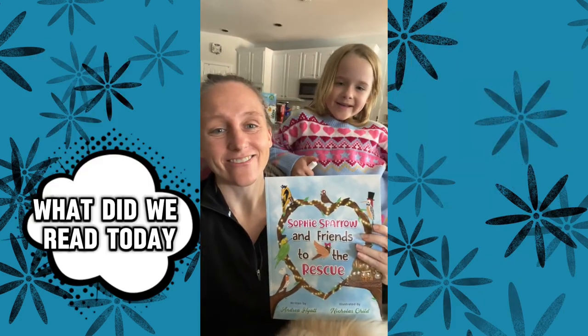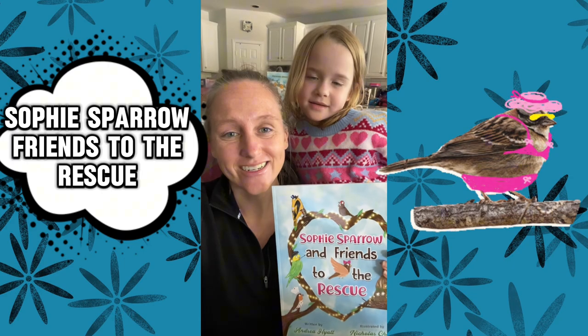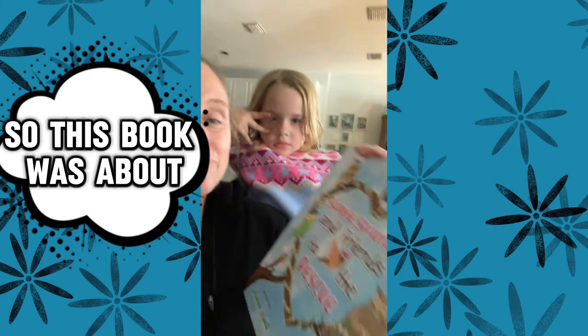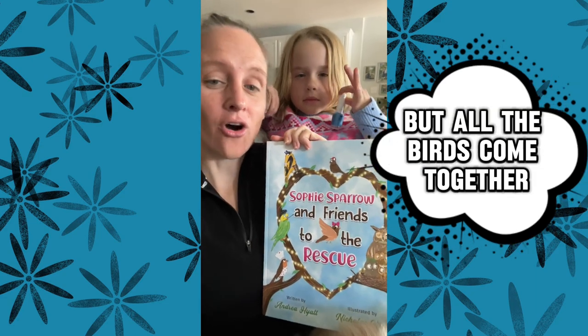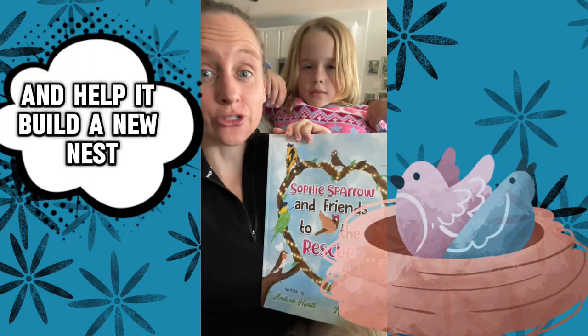Hi! Hi! What did we read today? The Sparrow — clients to the rescue. So this book was about a lightning storm and one of the birds lost its nest, but all the birds come together and help it build a new nest.